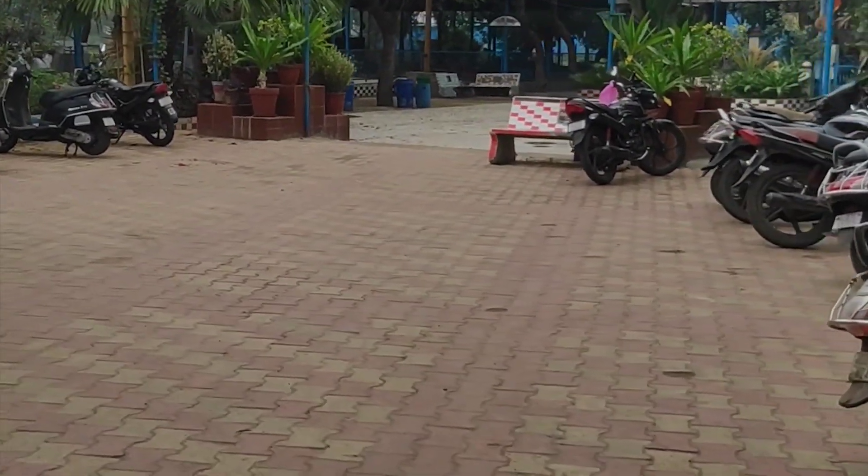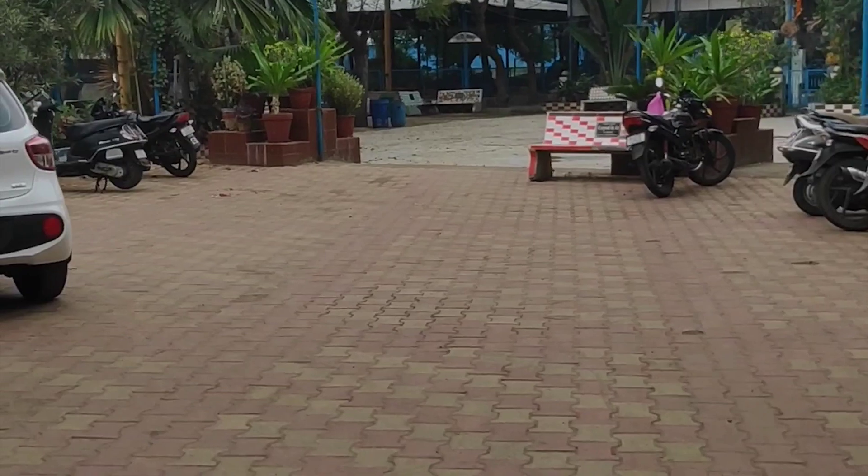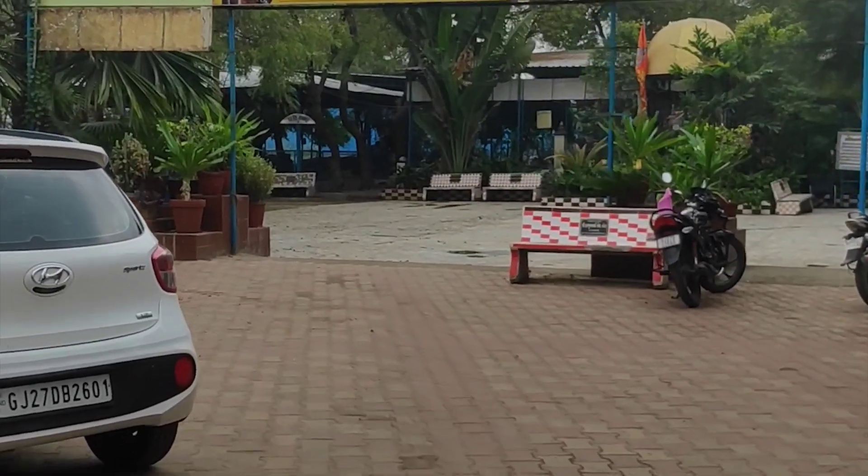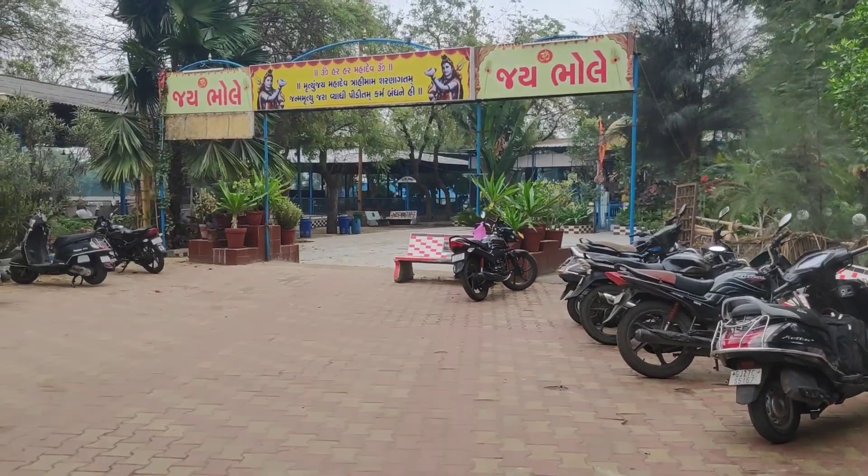The Somnath Mahadev temple is a nearly thousand-year-old temple of Lord Shiva, situated in Giyaspur, Ahmedabad.